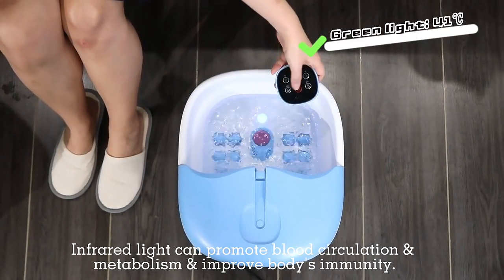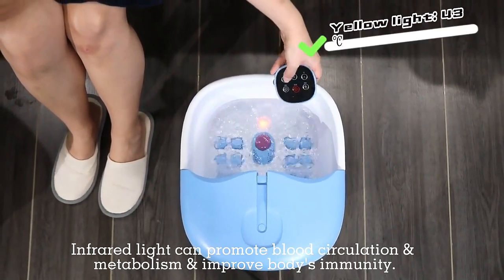Infrared light can promote blood circulation and metabolism, and boost the body's immunity.